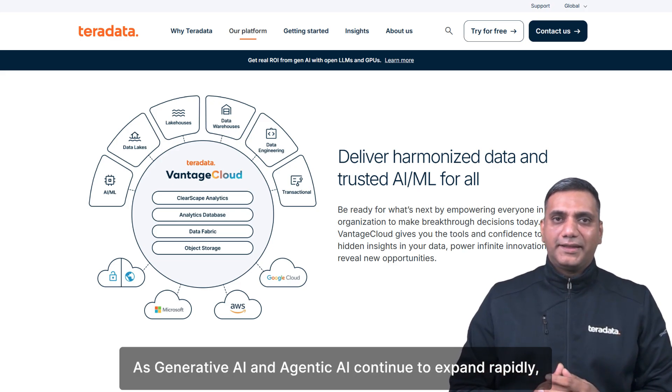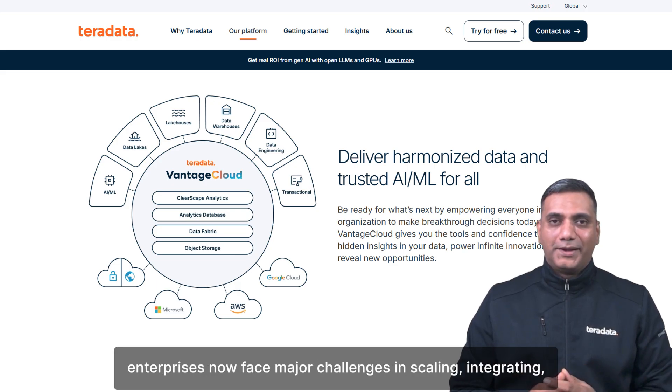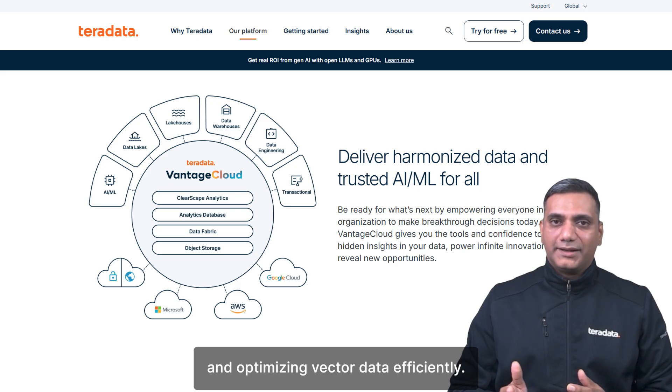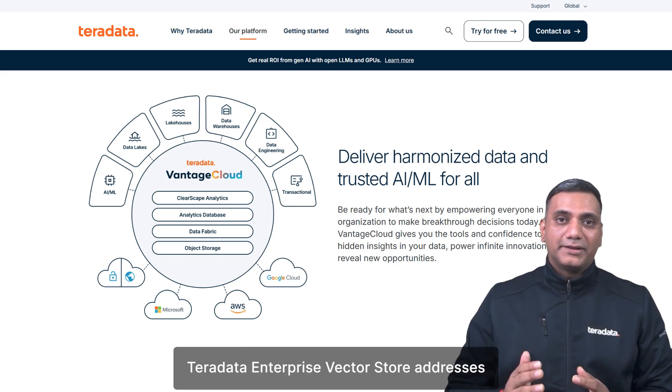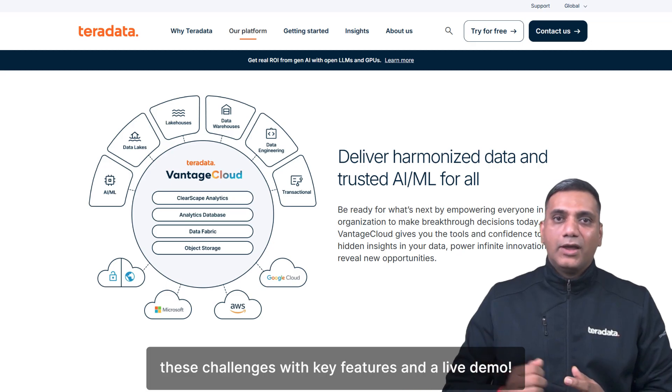As generative AI and agentic AI continue to expand rapidly, enterprises now face major challenges in scaling, integrating, and optimizing vector data efficiently. In this video, I'll show how TerraData Enterprise Vector Store addresses these challenges with key features and a live demo.